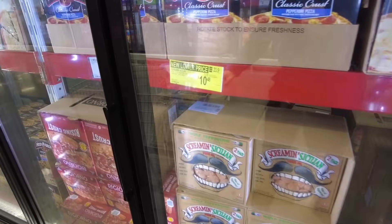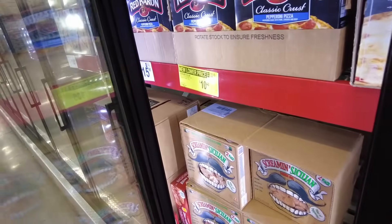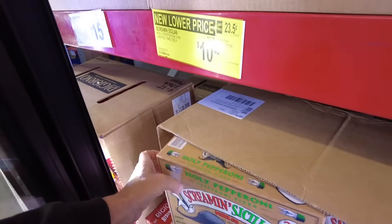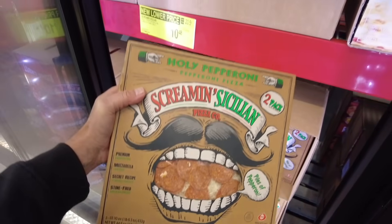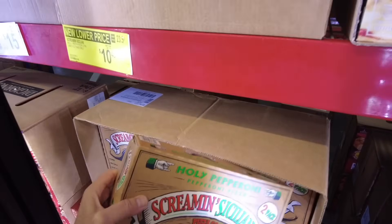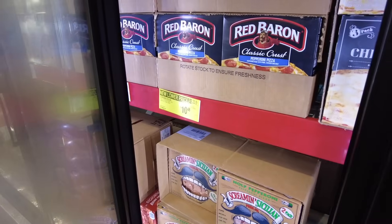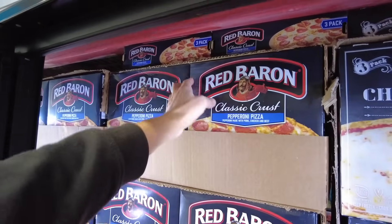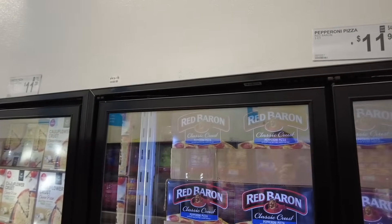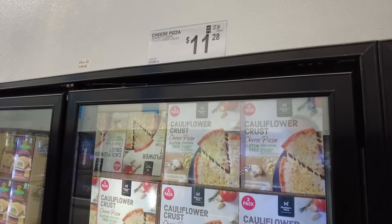Here's some Screaming Sicilian — I hear someone screaming already. $10.48 — it's a two pack, with a really attractive box. $10.48 — haven't tried them, would be interesting. $1.50 off. There's your Red Baron, $11.98 for a three count. A lot of people like the Red Baron. $11.98 right there.